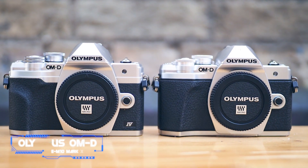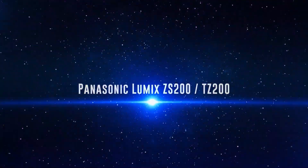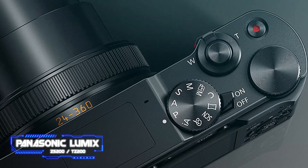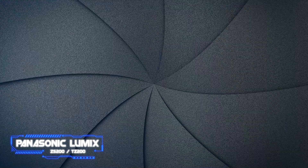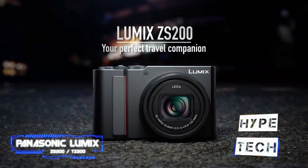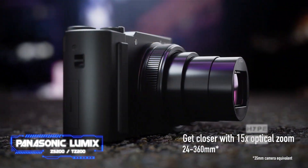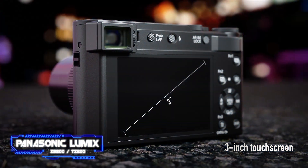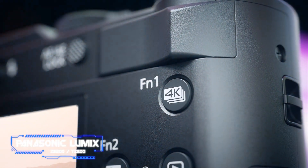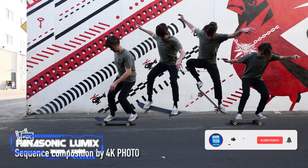Coming in at number seven, the Panasonic Lumix ZS200 / TZ200. The Lumix ZS200 is your best option if you'd like to begin photography using a compact camera rather than a larger mirrorless model or DSLR. In tests it produced sharp, detailed images that not only have a natural appearance but also look bright and vivid — it can compete very favorably with cameras that have larger sensors. The ZS200 may appear to be a point-and-shoot camera, but it features a one-inch sensor.